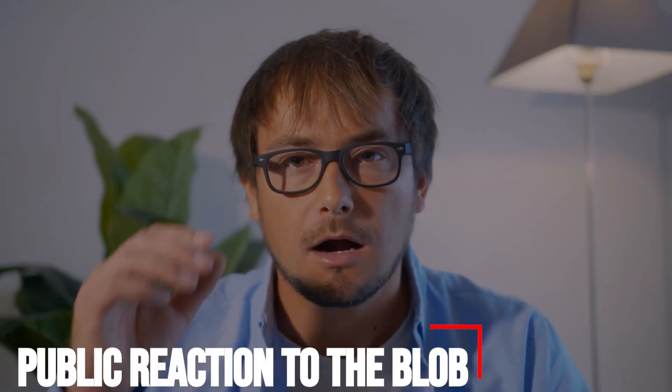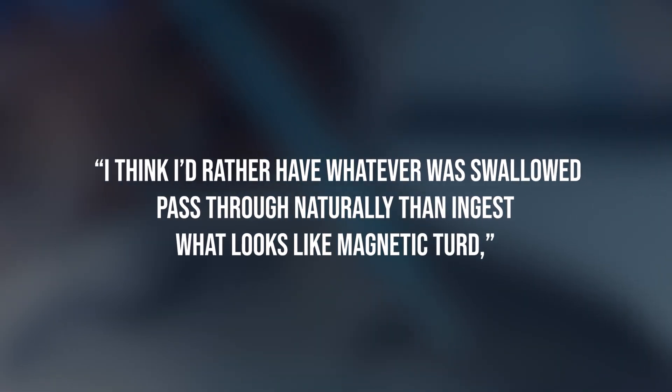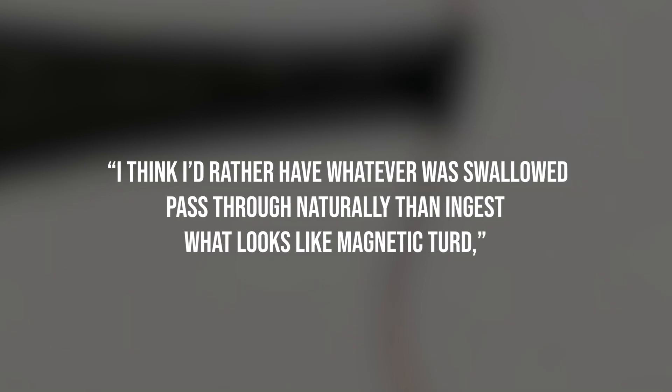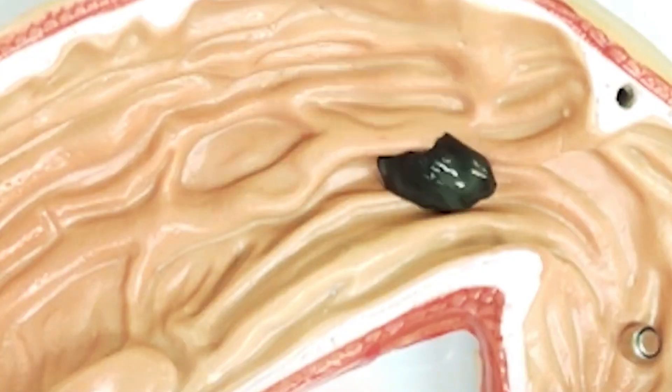No word as to whether the flubber-like substance works on objects accidentally lodged in people's urethras, though. The goop spawned mixed reactions on social media, with one gawker deeming it kinda frightening. I think I'd rather have whatever was swallowed pass through naturally than ingest what looks like magnetic turd, wrote another naysayer, scoffing at the invention's potential medical uses.